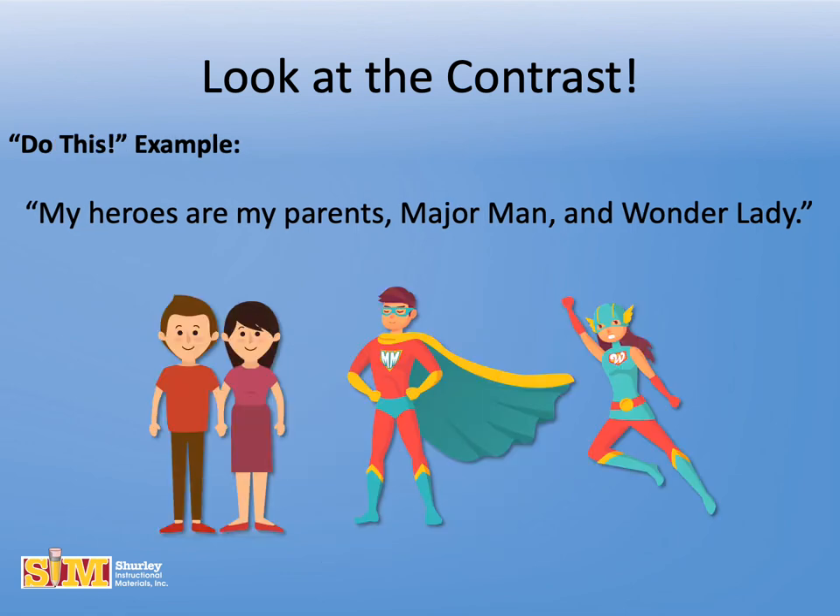To write this sentence correctly, use the Do This example: My heroes are my parents, Major Man, and Wonder Lady.